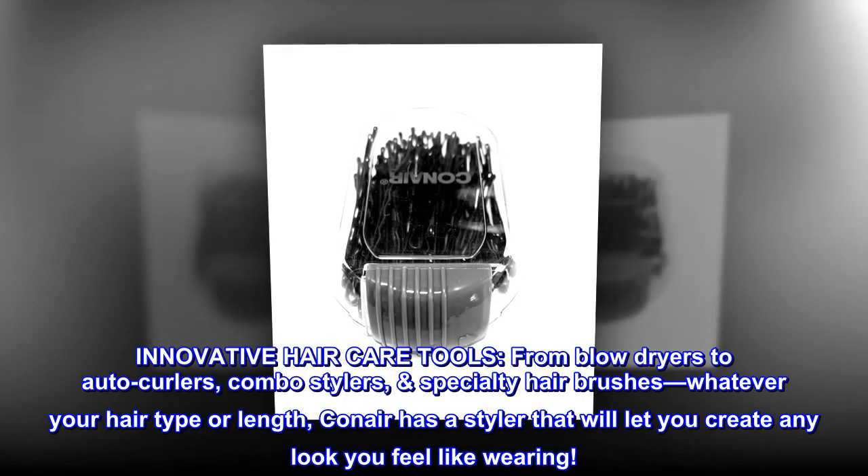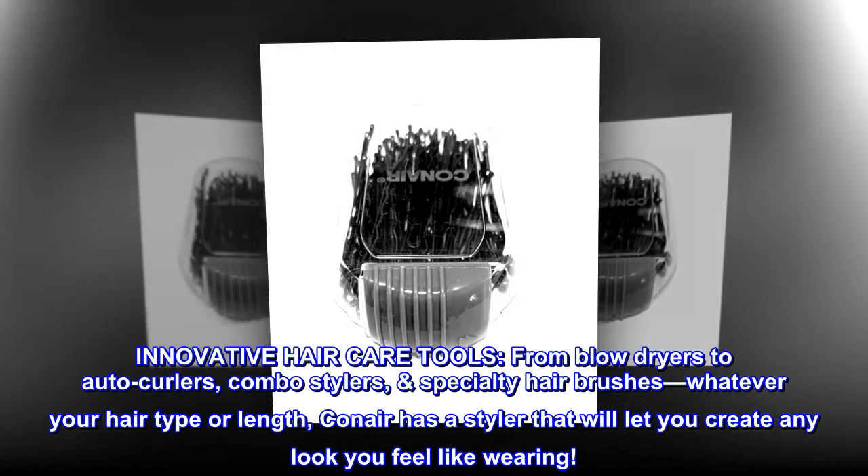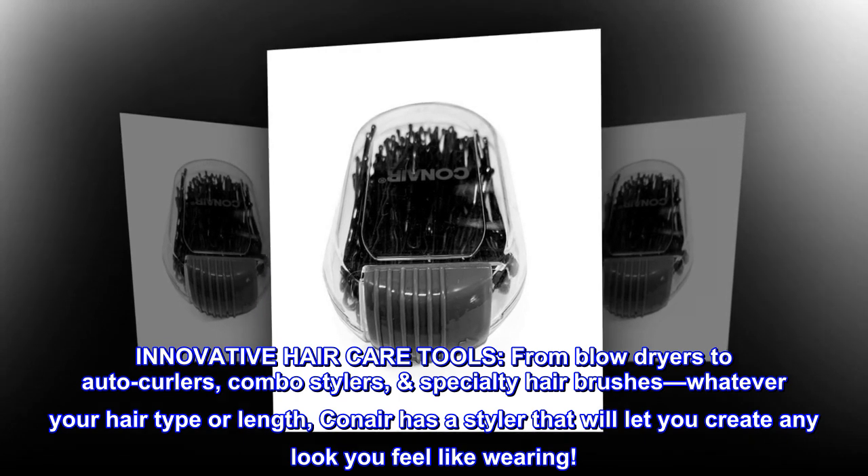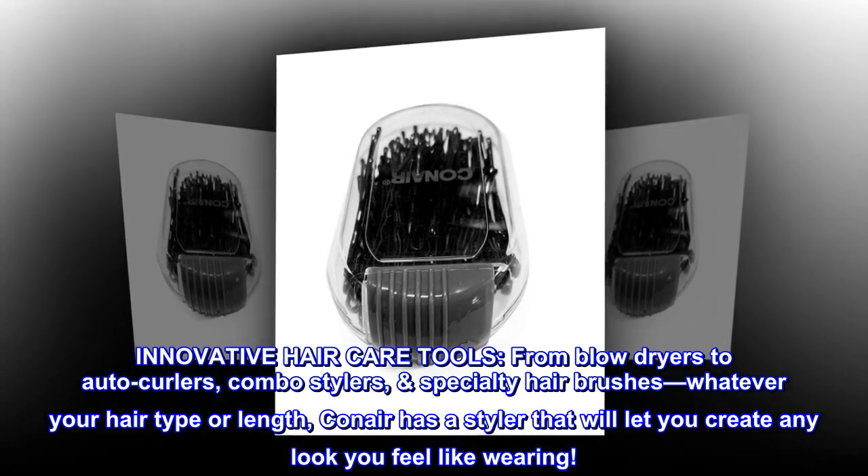Innovative hair care tools. From blow dryers to auto curlers, combo stylers, and specialty hair brushes — whatever your hair type or length, Conair has a styler that will let you create any look you feel like wearing.